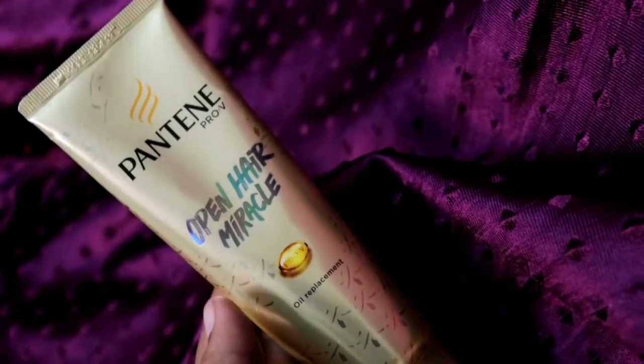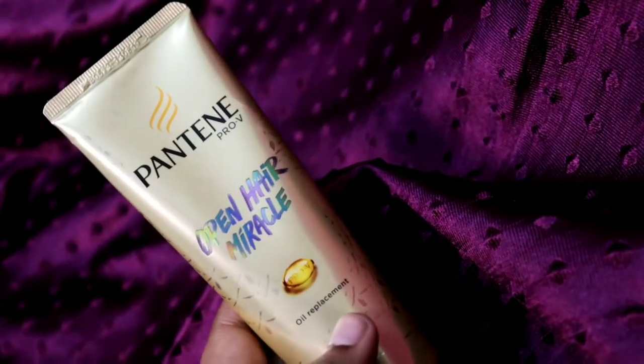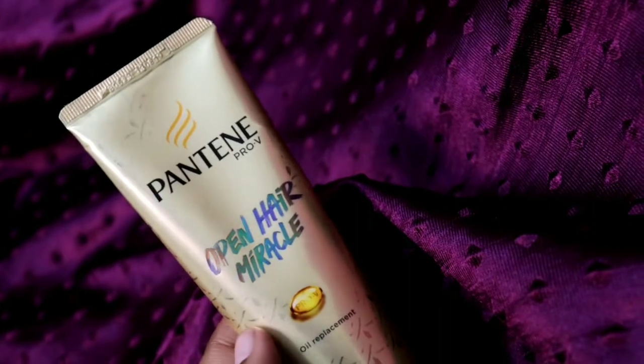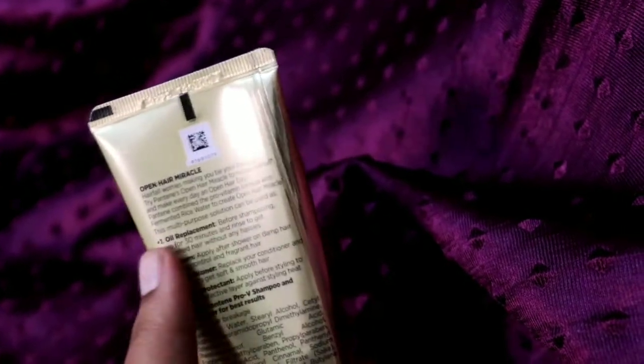This is the review of the Pantene Open Hair Miracle oil replacement. I've shown you how to use it as an oil replacement, and you can use it as a hair mask as well — which is what they recommend for the oil replacement usage.